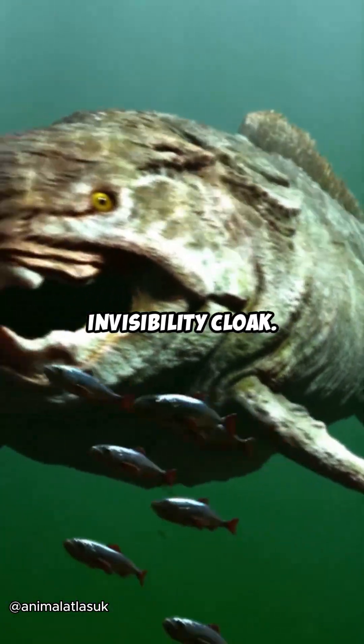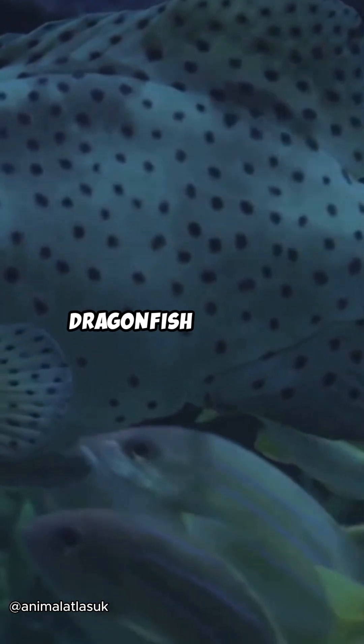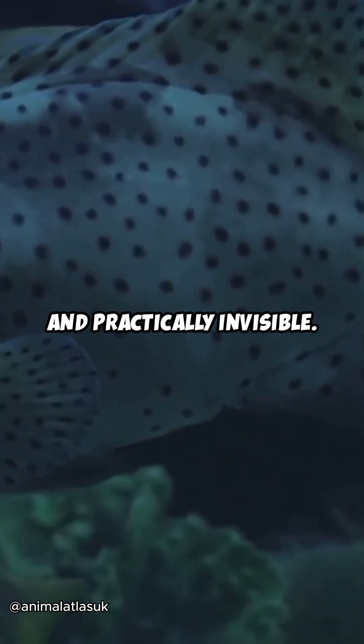The ultimate invisibility cloak. So next time you think the deep sea is empty, think of the black dragonfish — bizarre, deadly, and practically invisible.